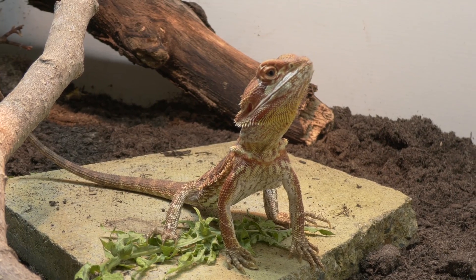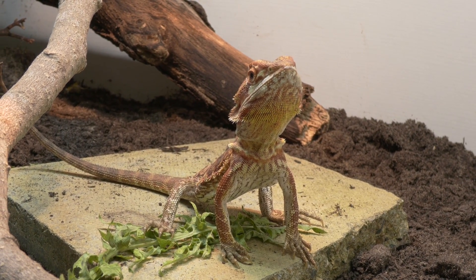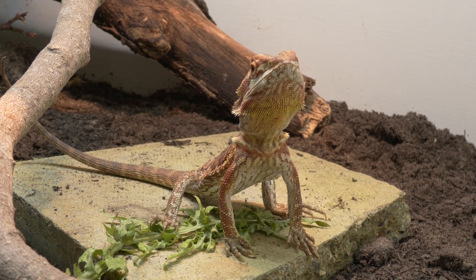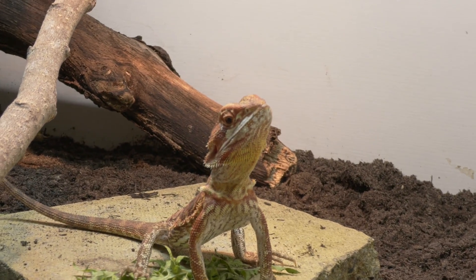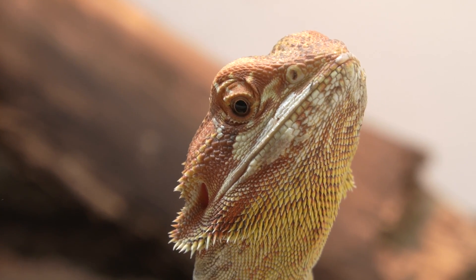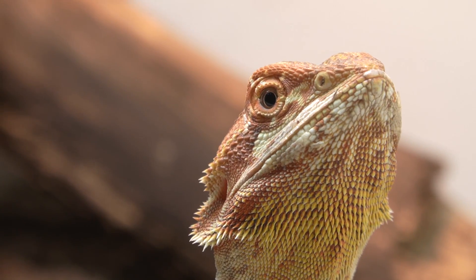Hello and welcome to Reptiles and Research. In today's video we're going to talk about baby bearded dragon feeding schedules and how much you should actually feed your baby bearded dragon. Everything I know is because I interviewed on my podcast the leading expert in bearded dragons in the world, Dr. Jonathan Howard, aka Beardy Vets, and also from keeping my own bearded dragons and my partner's bearded dragons as well.